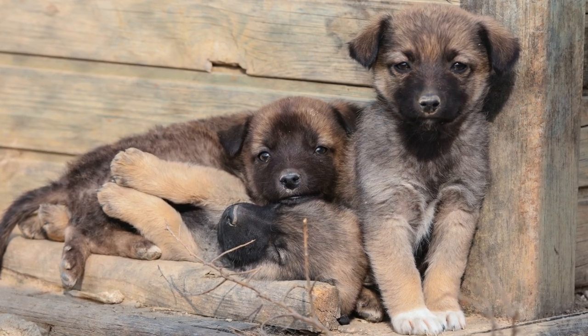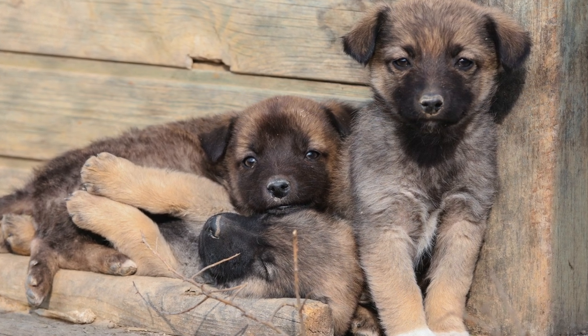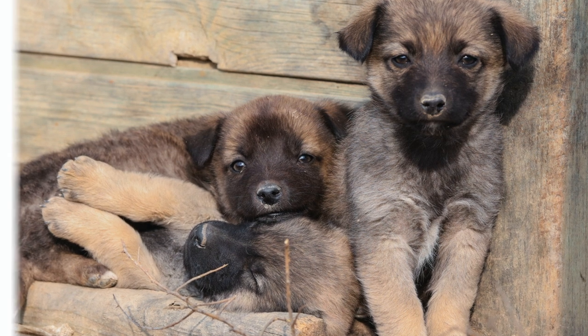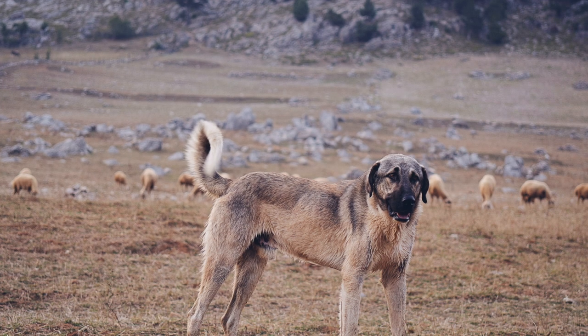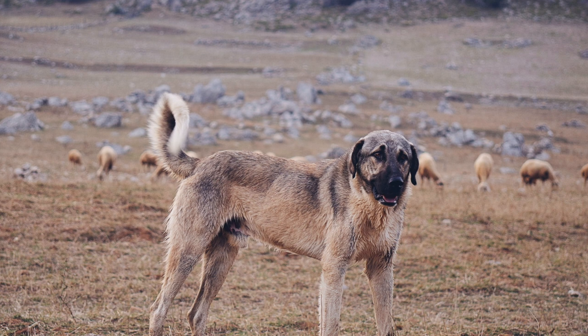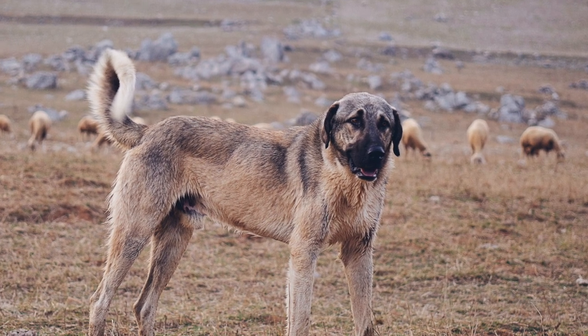These guys can sometimes look like German Shepherds, but in reality they are a different breed. When we take a look back at the Anatolian Shepherd's history, we find that they were originally bred in Anatolia, Turkey. Anatolia is a region in the western half of Turkey, where this shepherd dog was raised throughout ancient times, making them one of the oldest dog breeds.